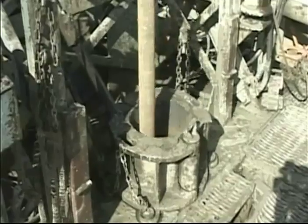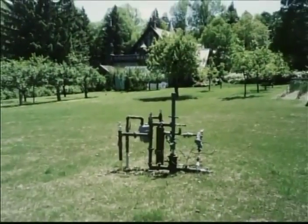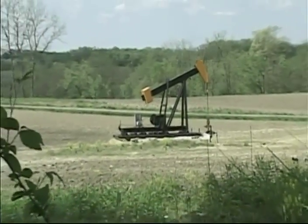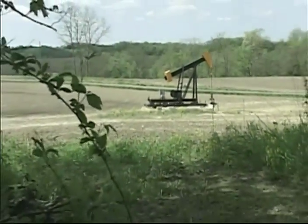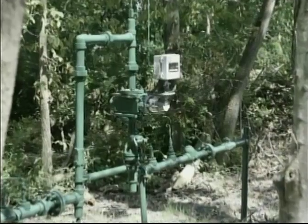If the rock formation contains enough crude oil and/or natural gas, the rotary drill rig will be replaced with a pumping unit. The purpose of the pump is to keep the crude oil and natural gas flowing. Crude oil is sent into storage tanks and natural gas is sent into natural gas pipelines.